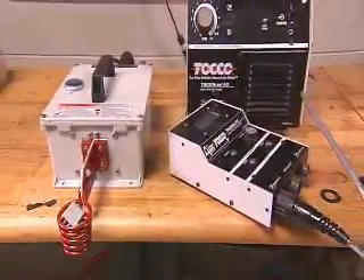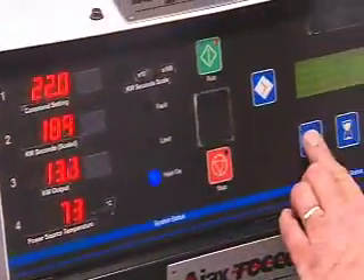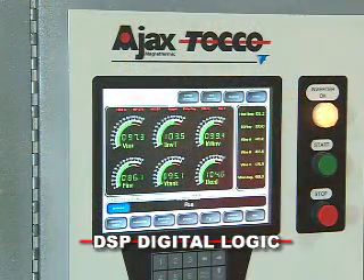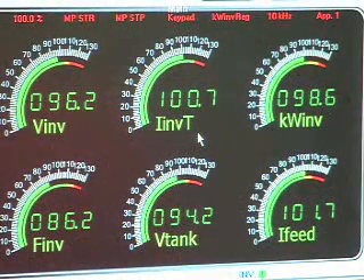The TACO-Tron Series provides solid-state power for frequencies of up to 400 kHz and with power levels as low as 5 kW. Ajax TACO DSP Logic provides digital power supply control. All power supply functions are set up and accomplished through the HMI display.